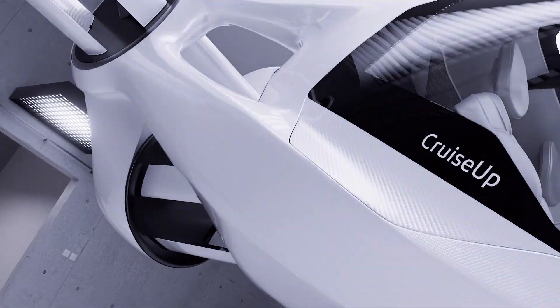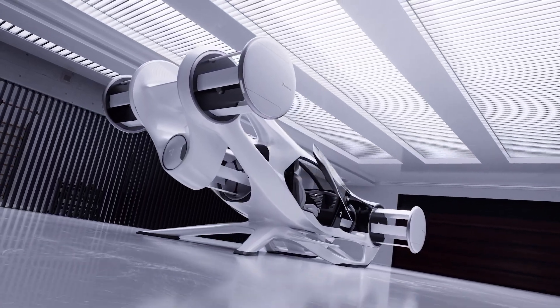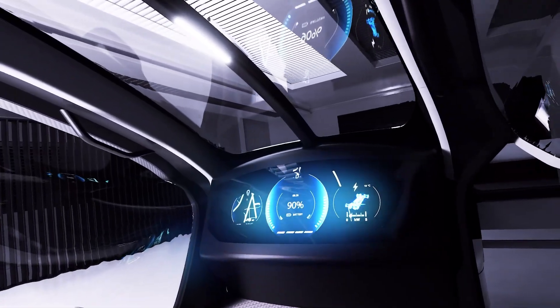The rotors are strategically positioned around the cabin for passenger protection and redundancy. Combining intuitive electric operation, innovative propulsion, and everyday practicality, the Cyclotec Cruise-Up marks a bold step toward making personal air mobility a safe, reliable, and accessible reality.